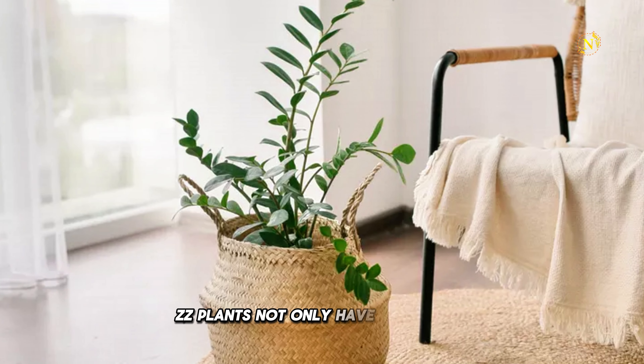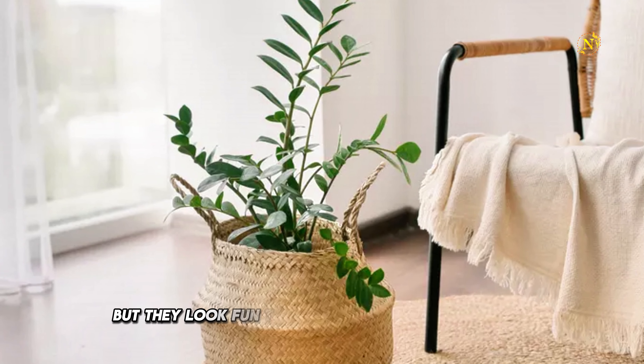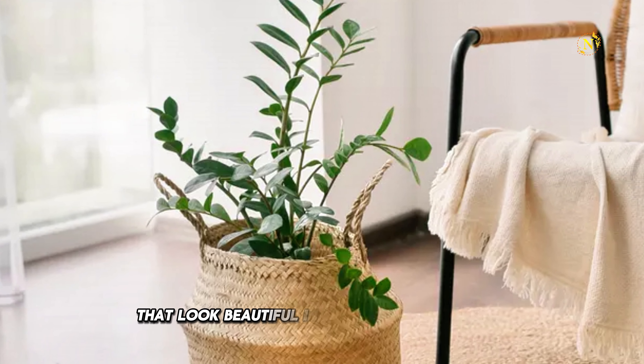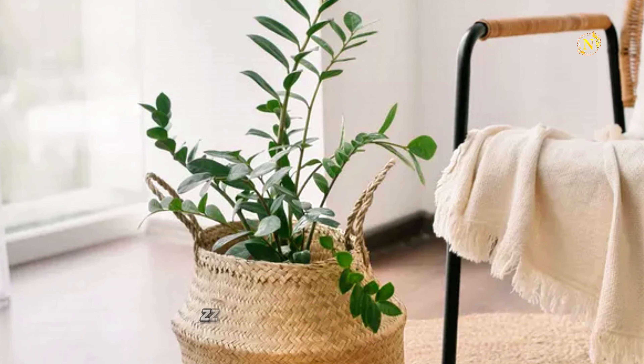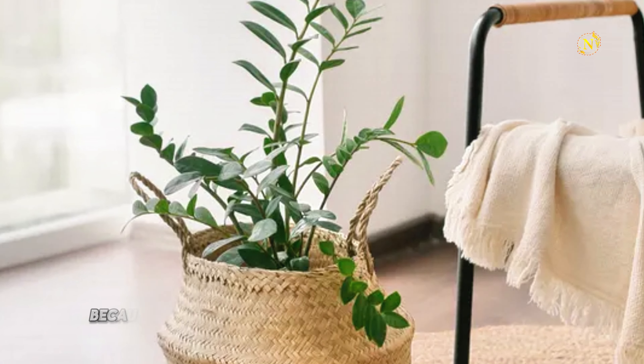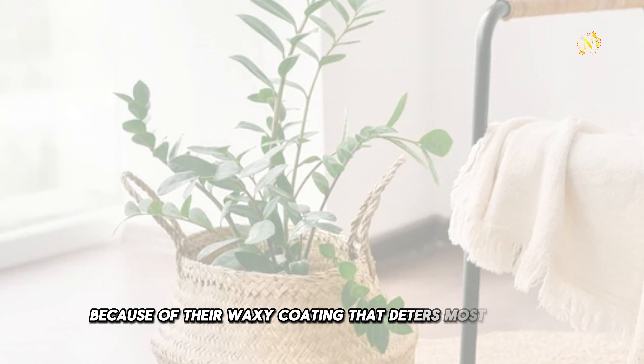ZZ plants not only have a fun name, but they look fun too. These plants have luxurious jade green leaves that look beautiful in any spot in your home. ZZ plants will rarely bring in or attract any unwanted guests because of their waxy coating that deters most of them.